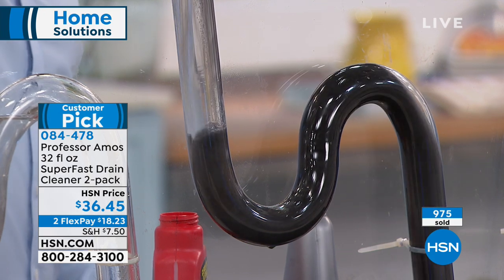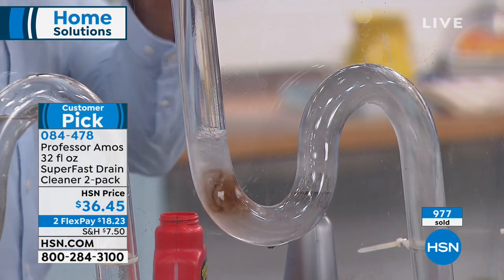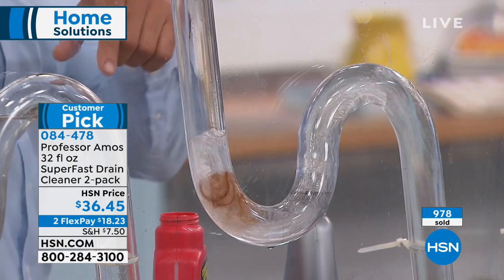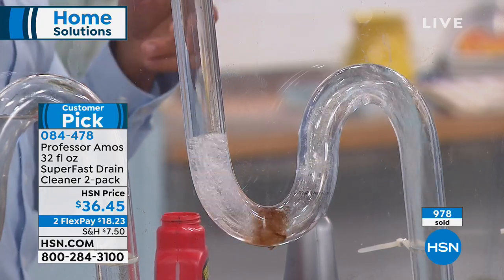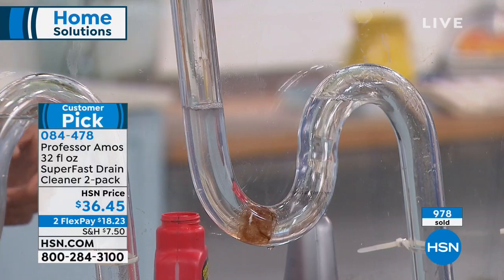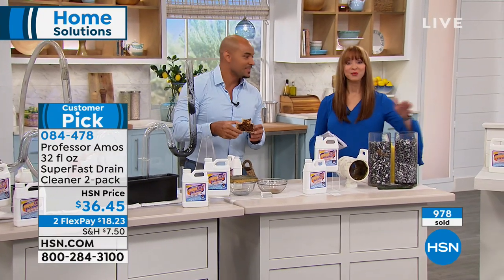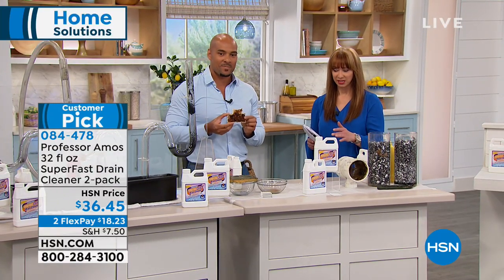What if you've got copper or PVC? What about a septic system? It's safe for any application — safe on copper lines, aluminum, PVC, galvanized steel, terracotta clay pipes, even older homes. It's also safe for porcelain sinks, glass sinks, and decorative fixtures — it's not eating those like store brands would.